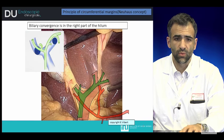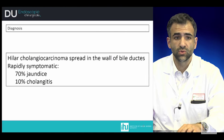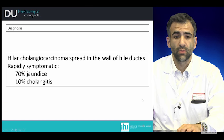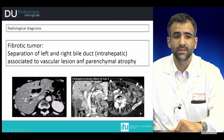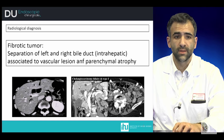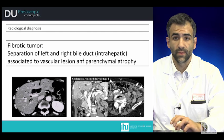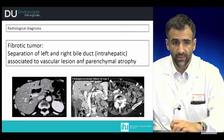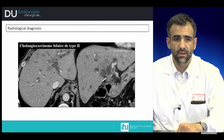The diagnosis is usually associated with jaundice in 16% of cases or with cholangitis in 10% of cases. On radiology, we can discover this pathology when it is associated with dilatation of the bile duct. It tends to be a fibrotic tumor with separation of the left and right bile ducts in the intrahepatic portion, associated with atrophy of the liver segment in which the tumor is present.